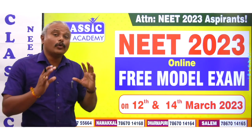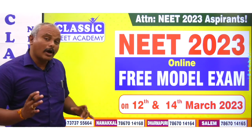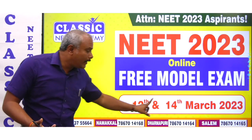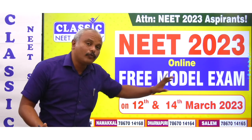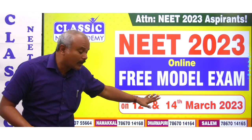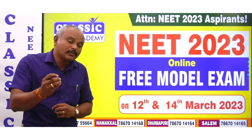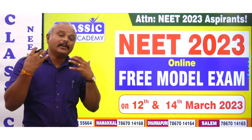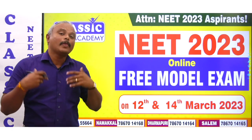For students to do this test series, on the 12th and 14th March we are providing two free full model tests. There is a link in the description of this video. If you want to register for the test series or the free model test, you can find the link in the description.